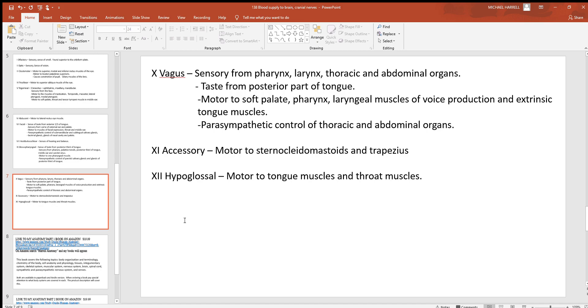Number ten, the vagus nerve, is a very big important nerve — it is sensory and has parasympathetic control over just about everything inside the thoracic and abdominal cavity, covering nearly all internal organs in the trunk. It also has taste from the posterior part of the tongue and is motor to the soft palate, pharynx, laryngeal muscles involved with voice production, and the extrinsic tongue muscles. Number eleven, the accessory nerve, is motor to the sternocleidomastoid muscles, used when turning the head, and the trapezius muscles. Number twelve, the hypoglossal, is motor to tongue muscles and throat muscles.